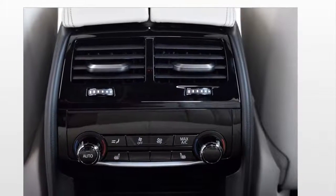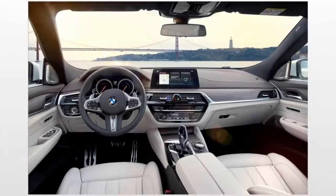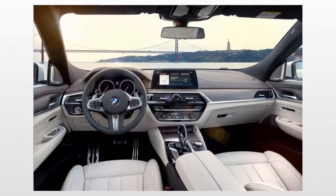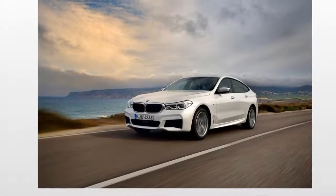Notable standard equipment includes a sport-tuned suspension, dynamic driving control, 18-inch aluminum wheels, adaptive LED headlights, and comfort access keyless entry and start.